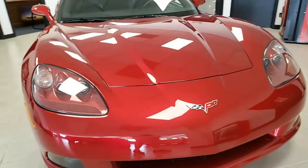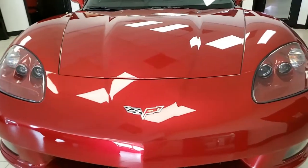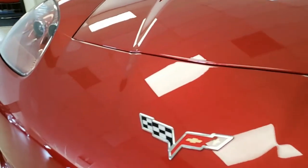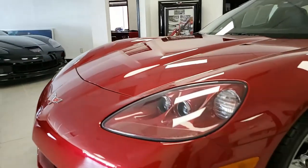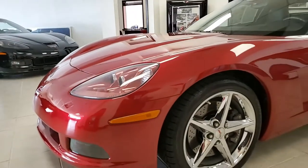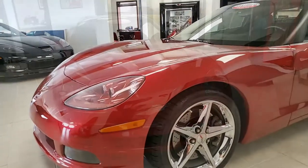On the exterior, this is crystal red — it is beautiful and it shines. On the interior, you'll find that ebony interior. It has a glass top. Under the hood, you'll find a 436 horsepower LS3 engine, and it has a 6-speed manual transmission.